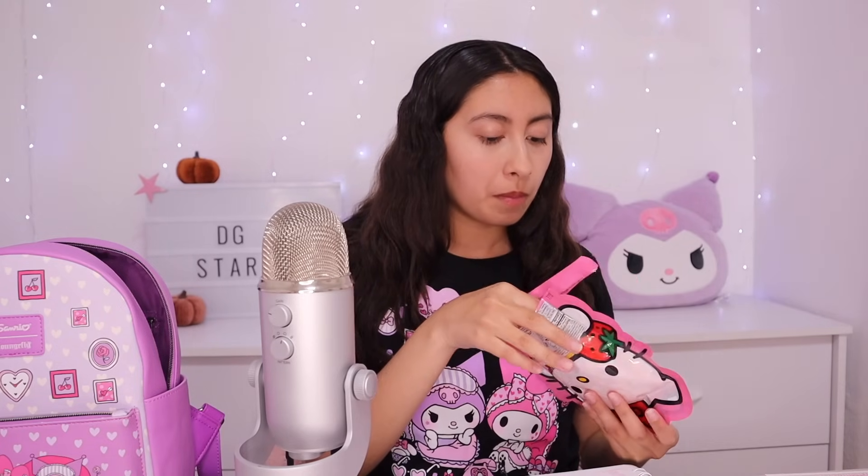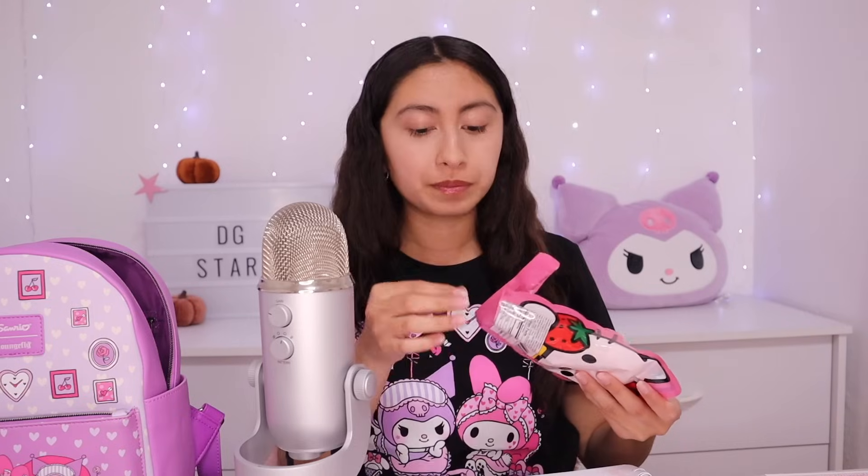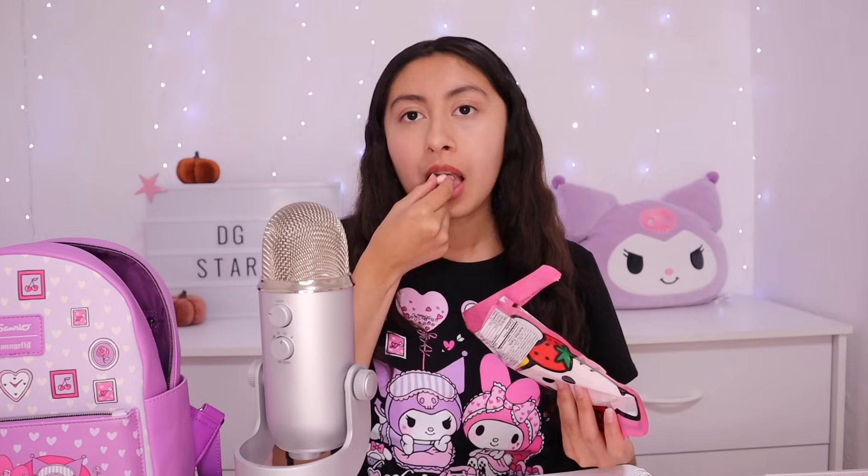I'm just writing some of the notes down. They're so crunchy. Do you want another one? I love the bag. I wish it was like a reusable bag.